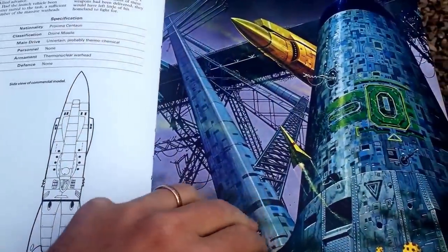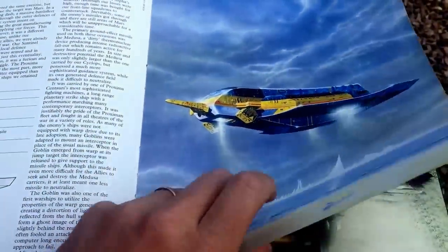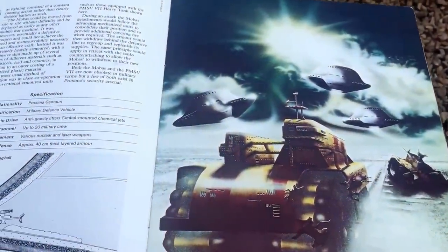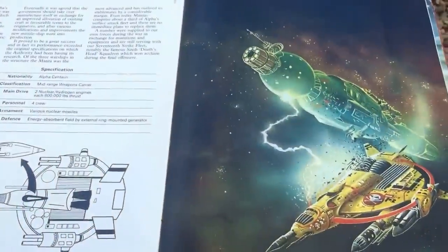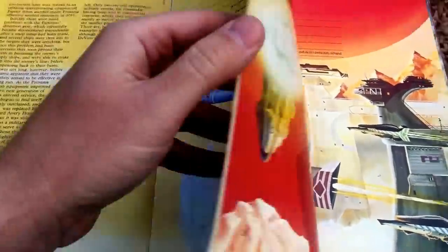If you read science fiction in the 1970s, you probably had a book with one of these on the cover. Chris Foss is actually still going strong. He did a lot of the production design for Guardians of the Galaxy, if I understand correctly. He also designed the Nostromo in the original Alien.